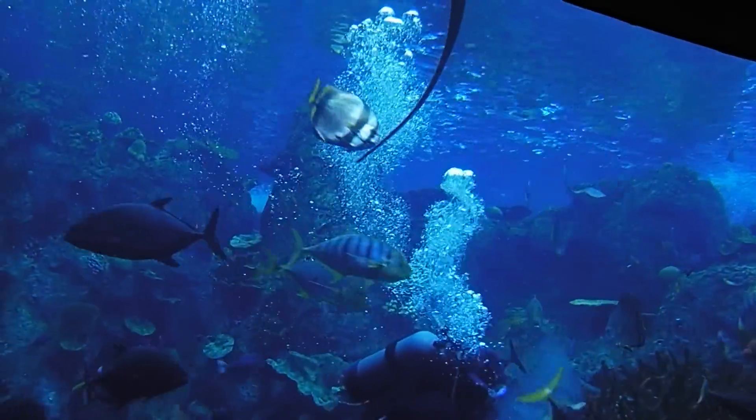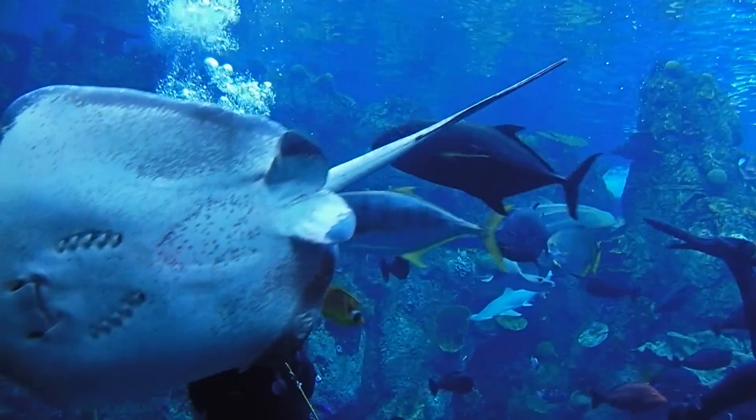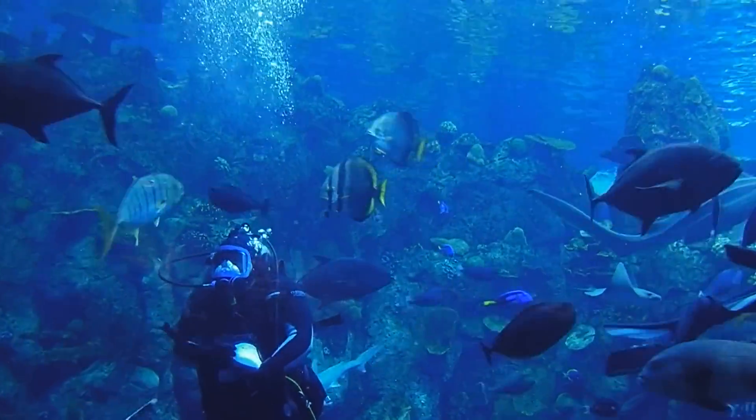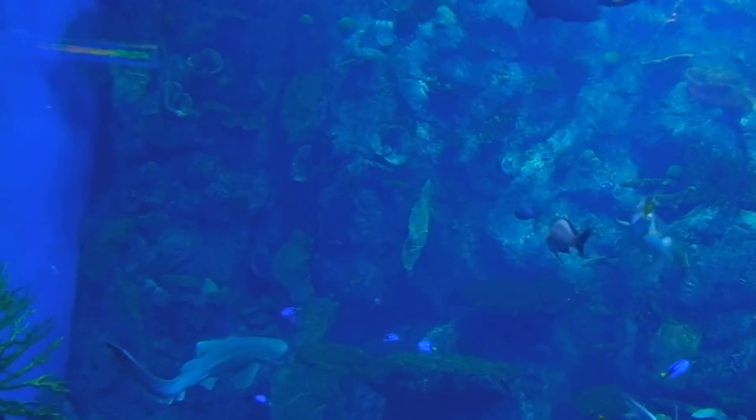I just saw one of your divers over here put some really small pieces of maybe shrimp-like animal into the coral down there. Why would they do that and just kind of sprinkle that into the coral?